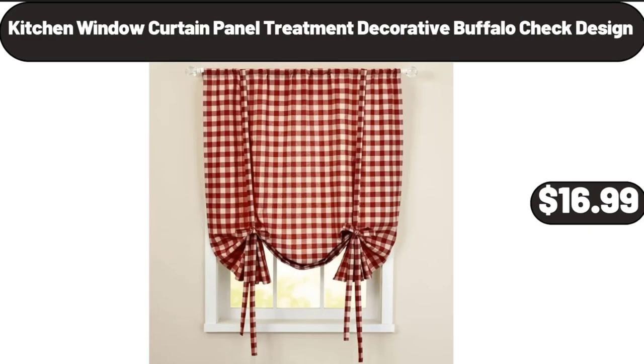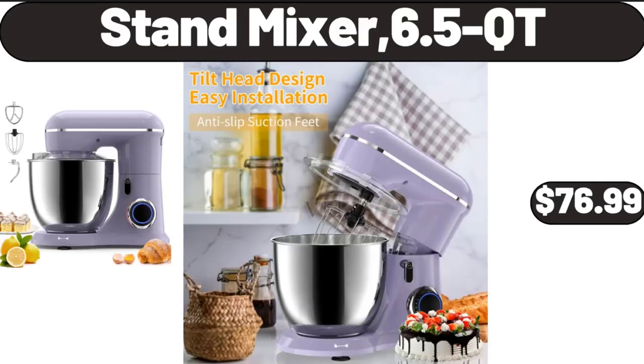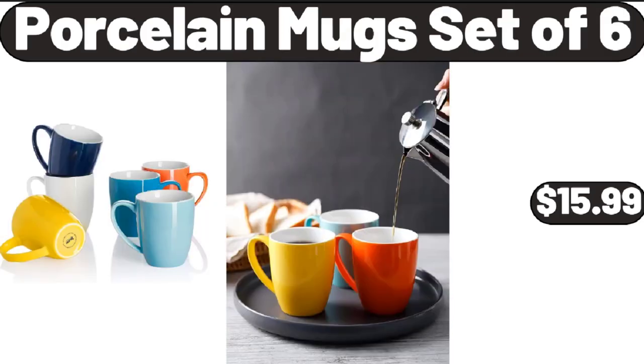Kitchen Window Curtain Panel Treatment, Decorative Buffalo Check Design, $16.99. Stand Mixer, 6.5 Qt, $76.99. Porcelain Mug Set of 6, $15.99.